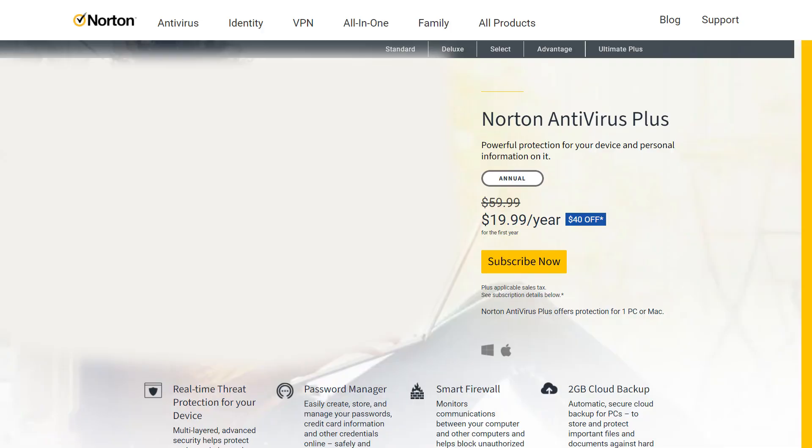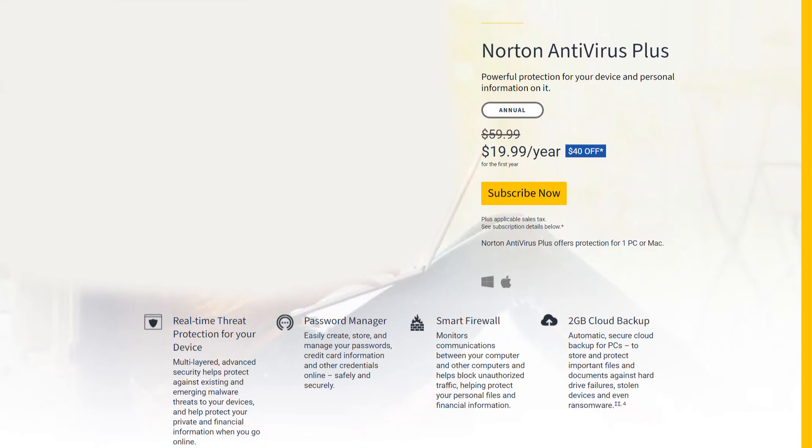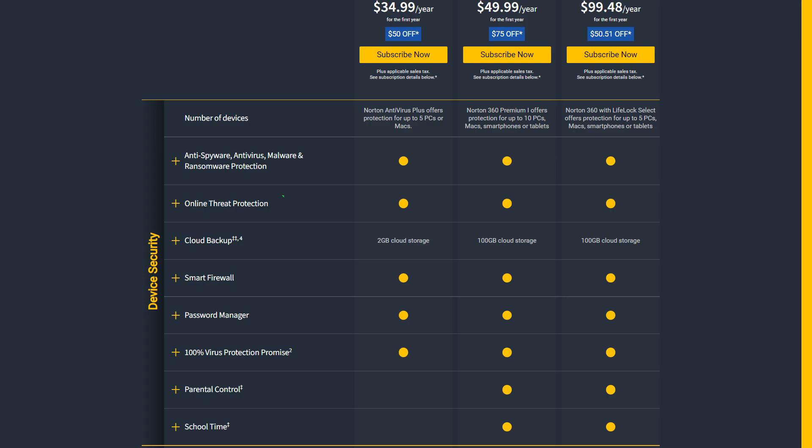Now let's see the features that Norton offers. Norton also offers a range of suites for various needs, with their beginner suite being Norton Antivirus Basic. The features you can expect include real-time threat protection, a smart firewall, a password manager, and 2GB of cloud backup. This product is only compatible with the Windows platform.